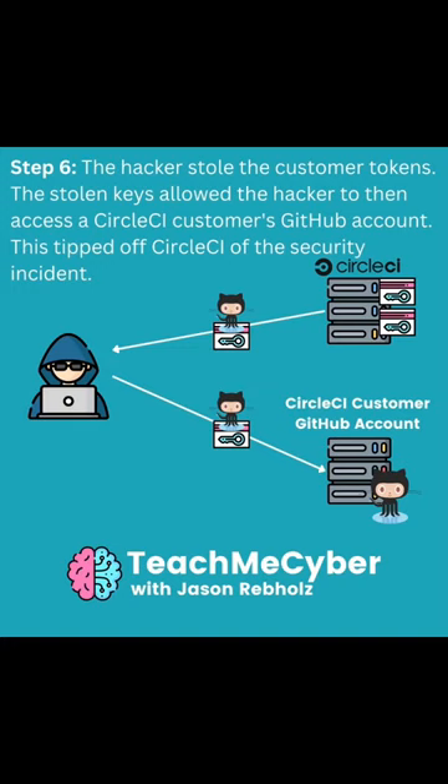Some of the stolen keys included GitHub credentials that the attacker was then able to use to log into one of CircleCI's customers' GitHub account.